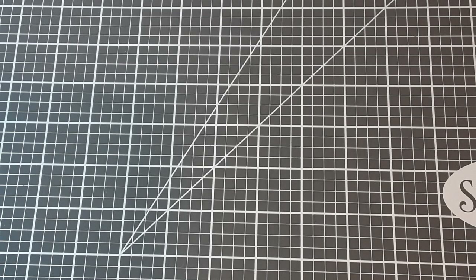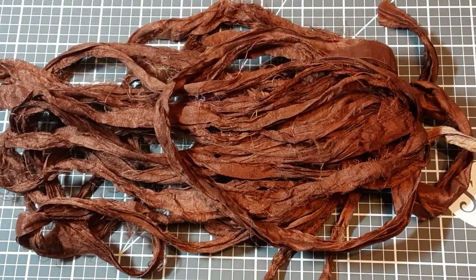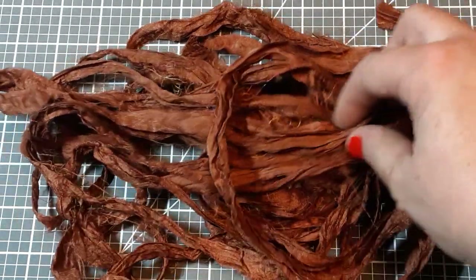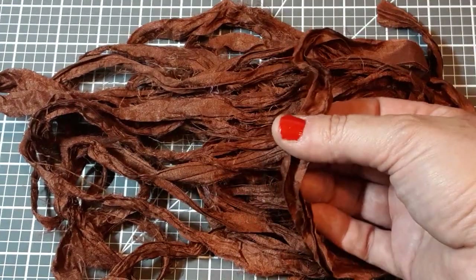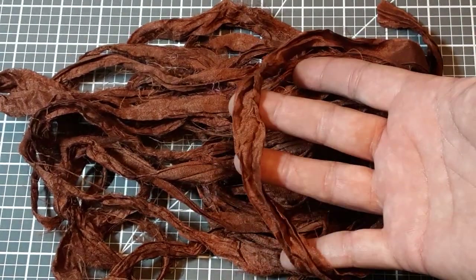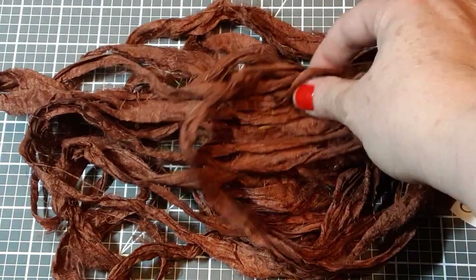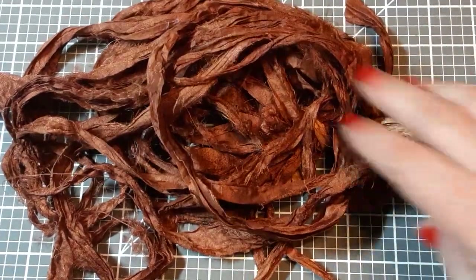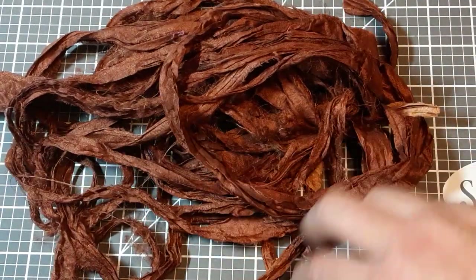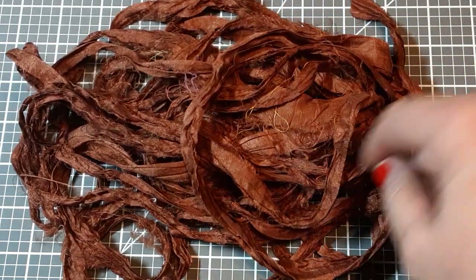So this is the first bundle that I got — it is the medium to dark brown. For those of you who don't know, Sari Silk is raw and it will have some sewn-together ends, but it is very crinkly and soft with beautiful colors. It's just a little more raw and vintage feeling to me than even the seam binding can be, so I like to have this on hand as well.